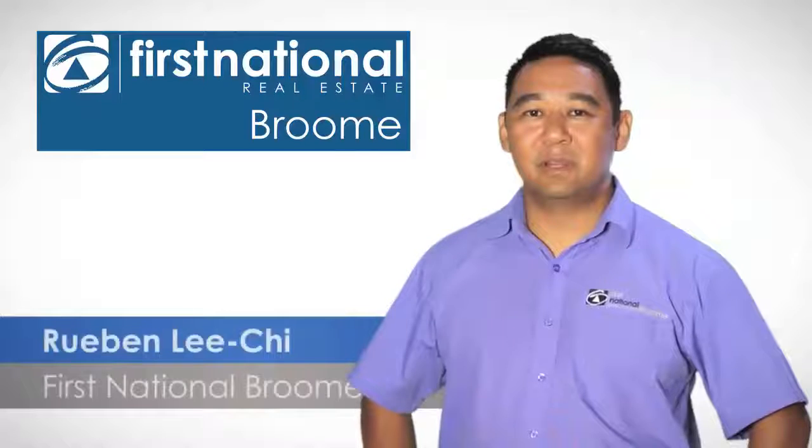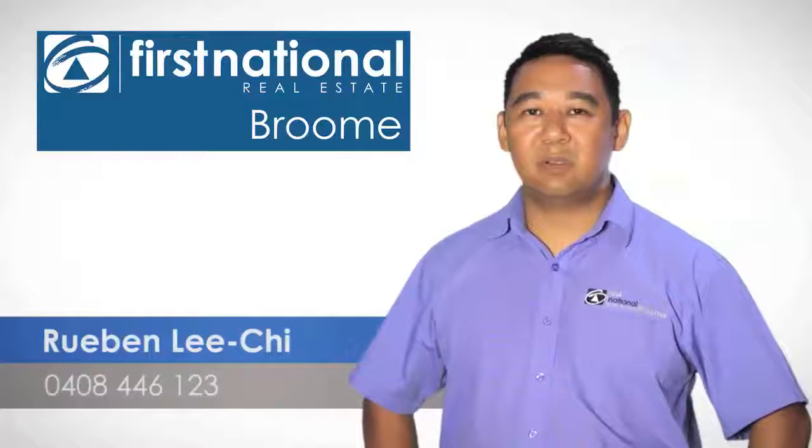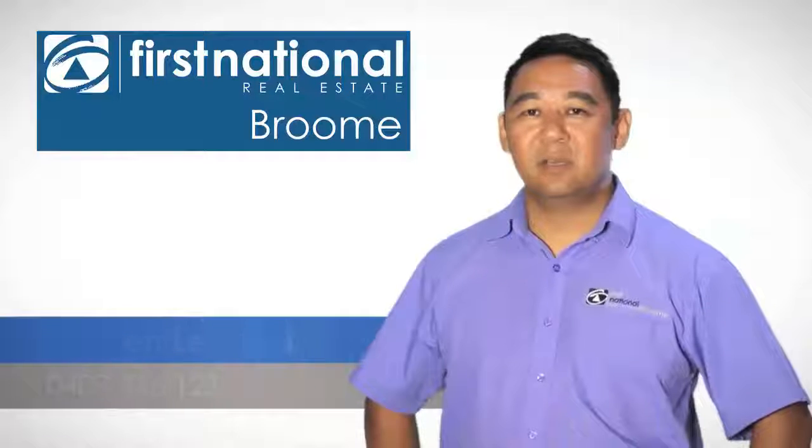Thanks for watching the video. Should you have any further questions or queries about this property or any other properties that we have, feel free to call me on 0408-446-123. I look forward to hearing from you.